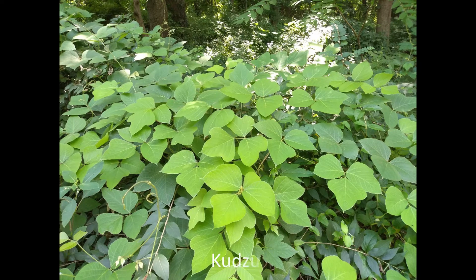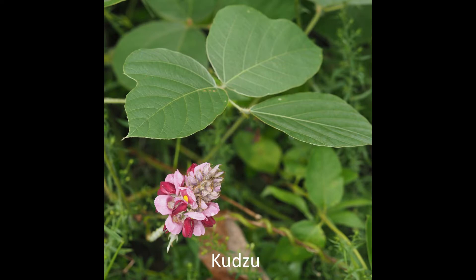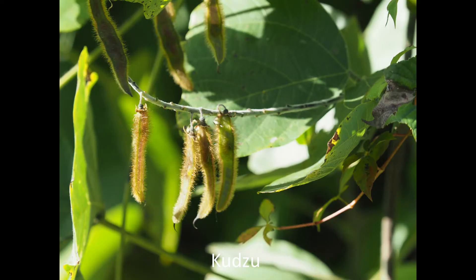Kudzu forms a huge tuber from which the vine regrows after cutting, if not dug out or treated. The vines can grow a foot a day. The leaves have three large leaflets, which are hairy underneath. The flowers smell like grape juice and the seed pods are brown and hairy.